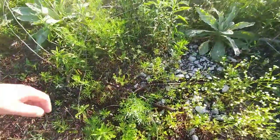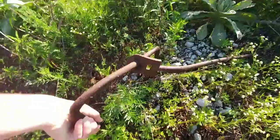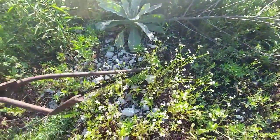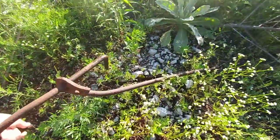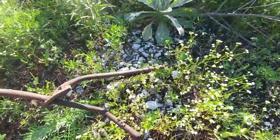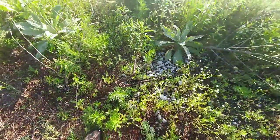Every now and then you find stuff like this laying around to remind you that this was an old rail yard. I have no idea what this is — well, it's a big piece of metal, all bent up. Maybe it's supposed to be that way. You usually don't find those unless you get off the trail, of course.